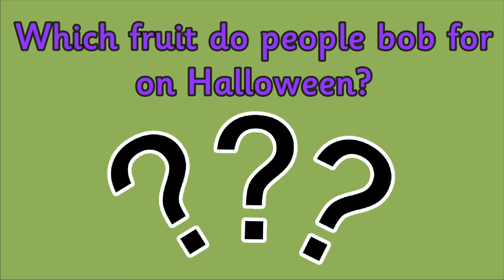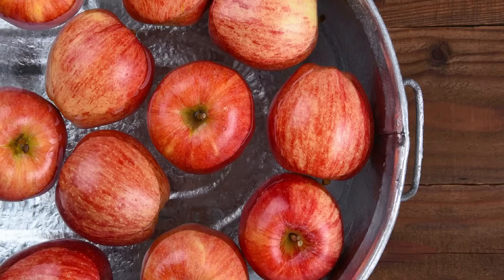The answer is apples. Apple bobbing is a traditional game played on Halloween. The aim of the game is to try to get the apples out of the water using only your teeth. No hands allowed!